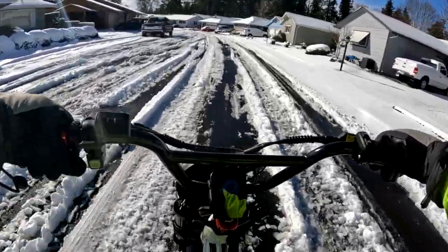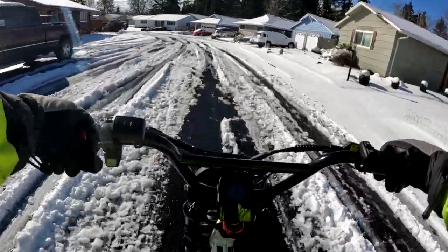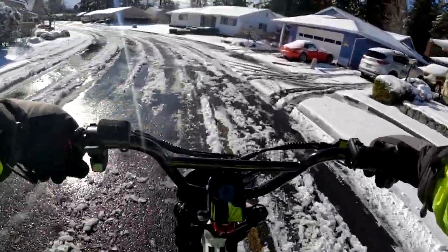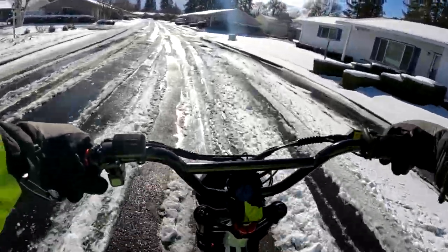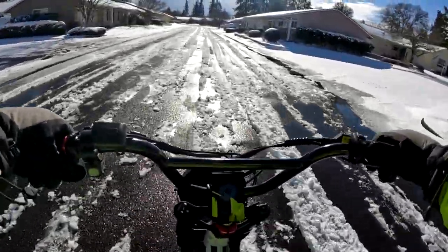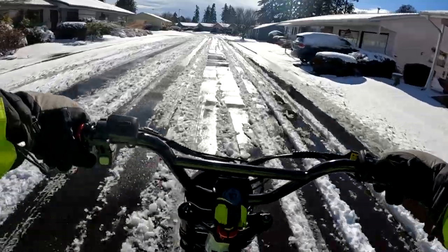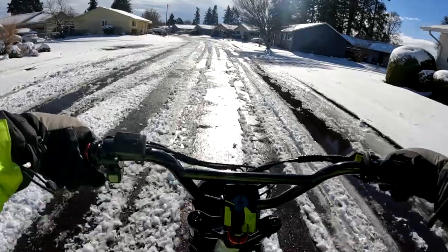Thank you to everyone who's been asking about David and about him coming back out for rides. He will be joining me once again for some more riding. This bike performs pretty well in the slushy or icy conditions.